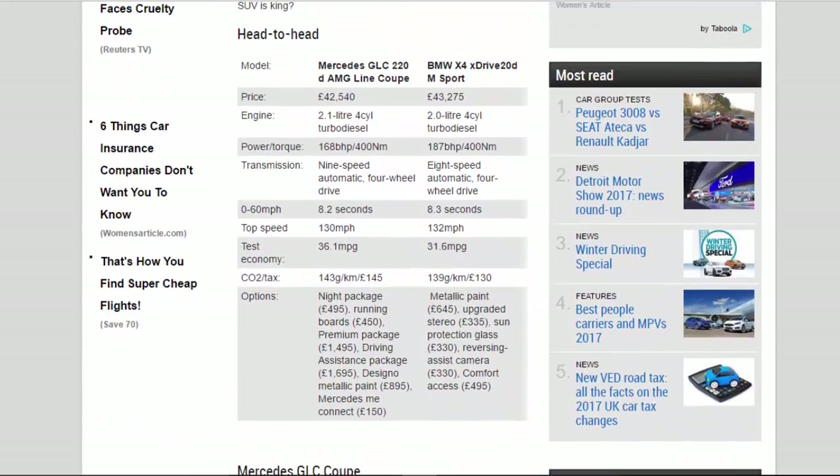Head-to-head: Mercedes GLC 220d AMG Line Coupe versus BMW X-Drive 20d M Sport. Price: £42,540 versus £43,275. Engine: 2.1-litre 4-cylinder turbo diesel versus 2.0-litre 4-cylinder turbo diesel. Power/torque: 168bhp/400Nm versus 187bhp/400Nm. Transmission: 9-speed automatic, 4-wheel drive versus 8-speed automatic, 4-wheel drive.